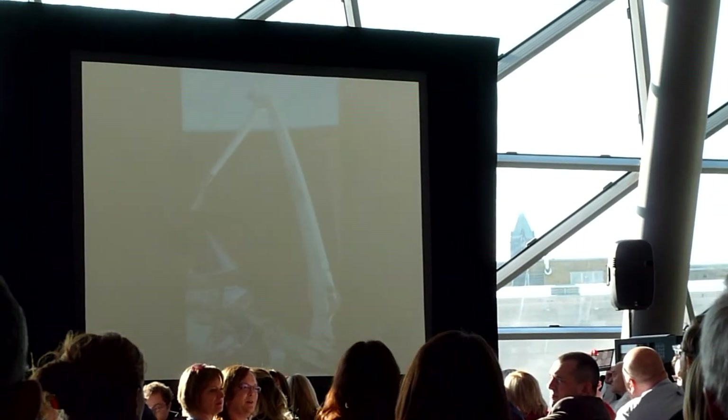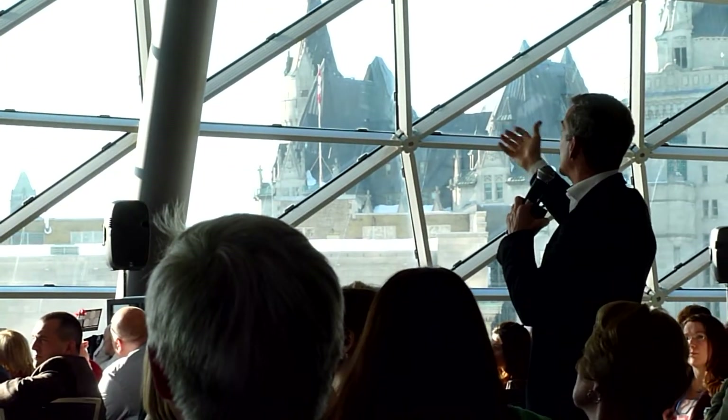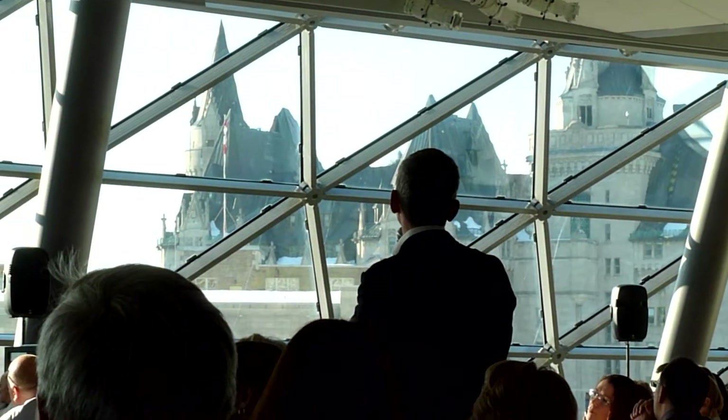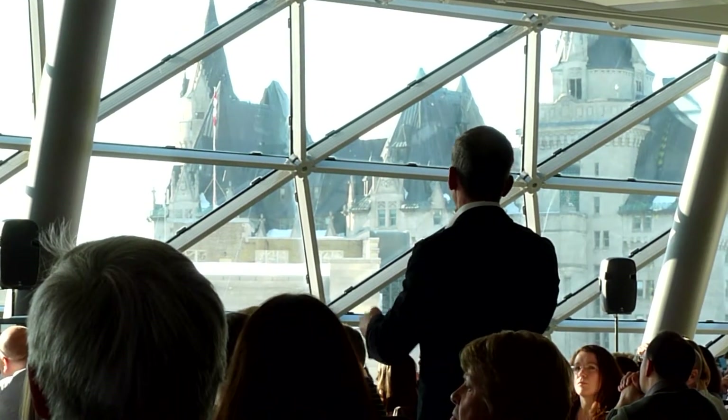Canadarm flew 100 times on the shuttle. It grabbed the Hubble telescope and released it. It allowed us to fly again after the Columbia accident, because we could fix stuff. The Arm was a revolutionary idea — invented and built entirely here in Canada — and we sold it to NASA for a profit.